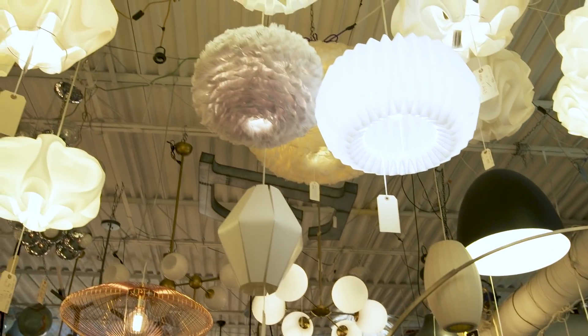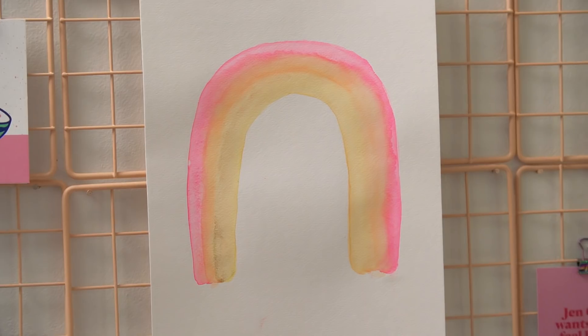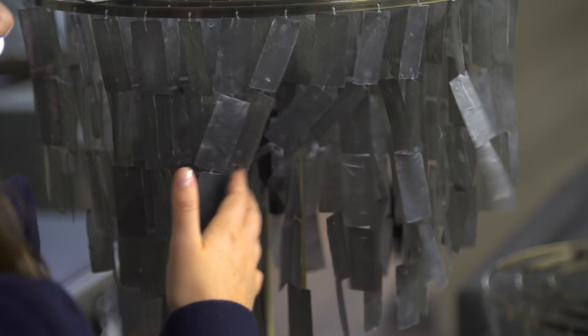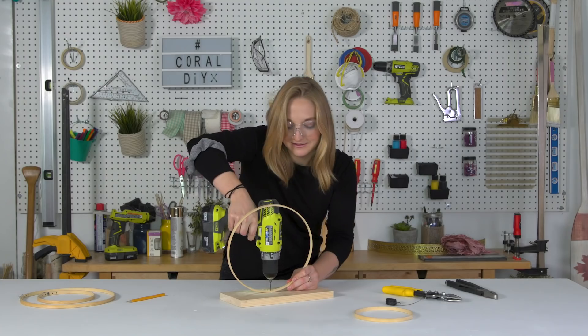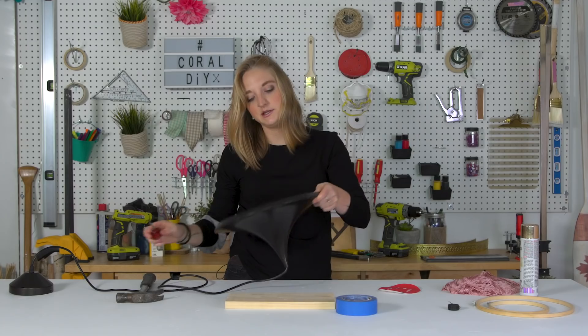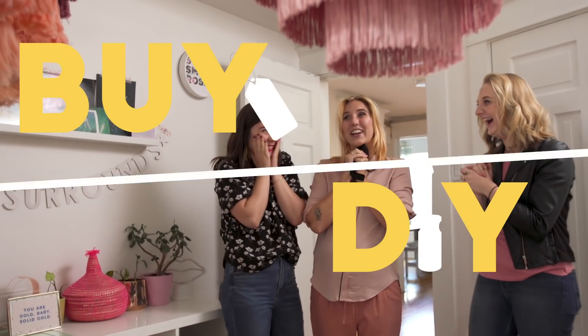On today's episode of Buy or DIY, we're helping our friend Alyssa find a gorgeous new chandelier for her office. We're here to match her pastel personality and give her a little color in life. I'm going to find the perfect buy — look at this light, perfect. And I'm going to find a solution with the DIY. At the end, Alyssa is going to pick which one she likes best. This is Buy or DIY.